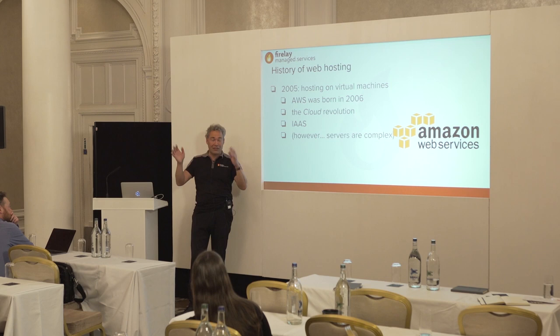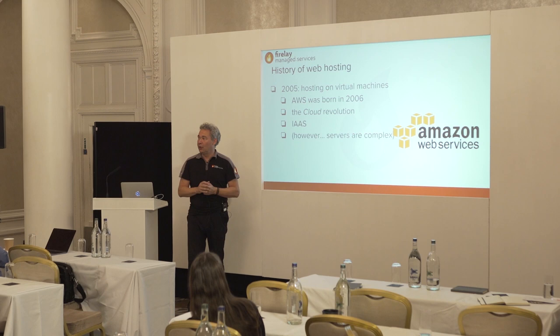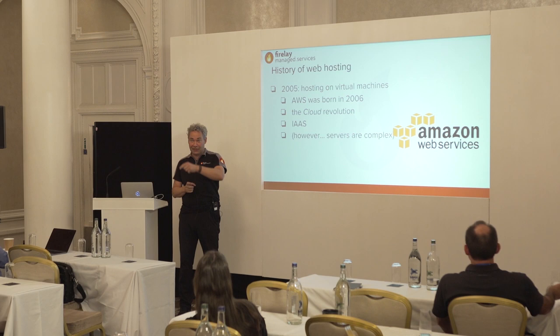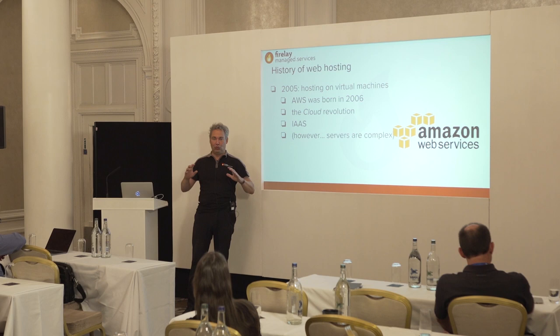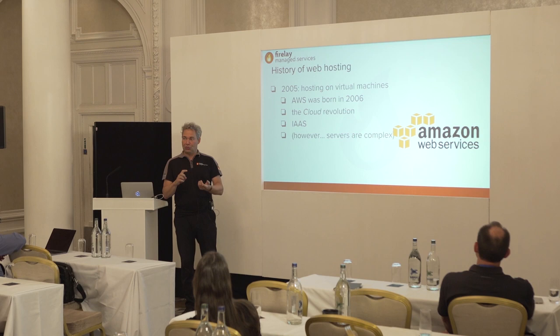We call that the cloud revolution — it's amazing that we can spin up services just like that via an API. But the cloud revolution didn't solve all problems. The main problem is that servers by their nature are extremely complex. Setting up a server has to be done by specialists, and it's a lot of work. We've been spending a lot of time automating using Puppet. Six years ago at DEVOXX we were proud because we could set up a Liferay server in 20 minutes.